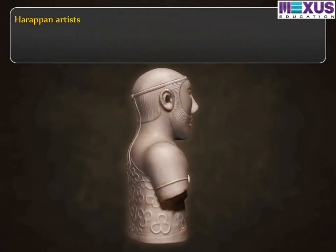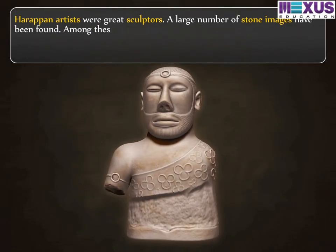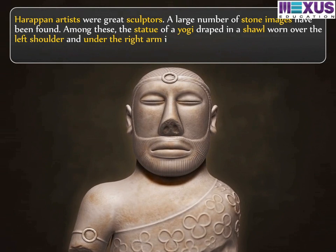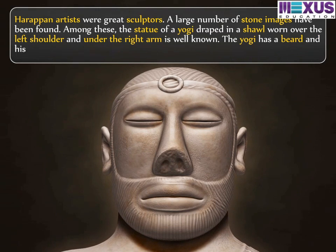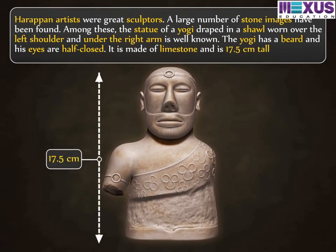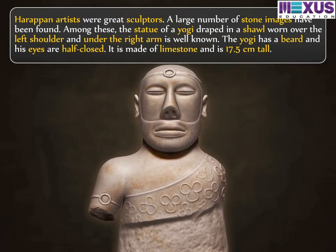Harappan artists were great sculptors. A large number of stone images have been found. Among these, the statue of a yogi, draped in a shawl worn over the left shoulder and under the right arm, is well known. The yogi has a beard and his eyes are half-closed. It is made of limestone and is 17.5 cm tall. It is one of the most striking finds at the assembly hall near the Great Bath in Mohenjo-Daro.